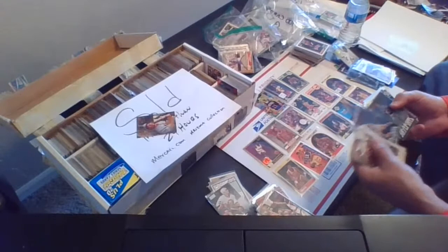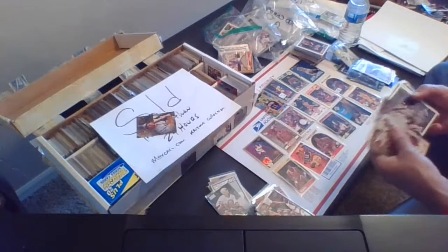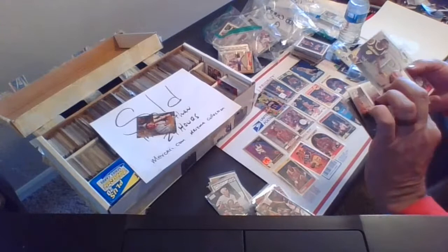So we've got 15 cards now. Let's find a couple others we can toss in. There's a John Stockton Skylights card.